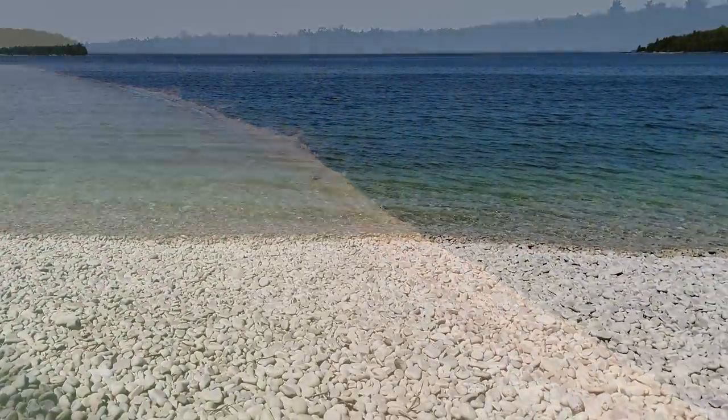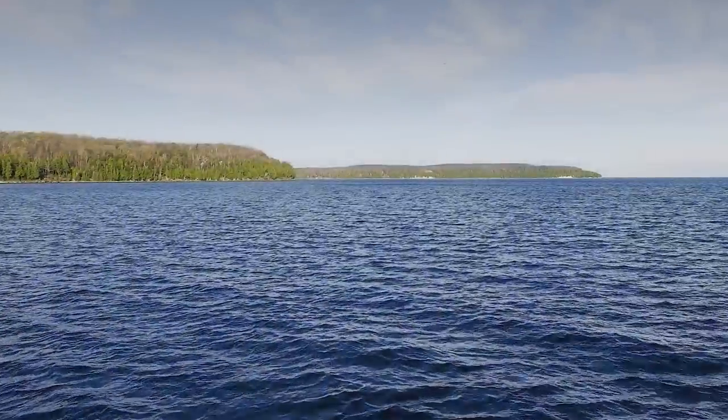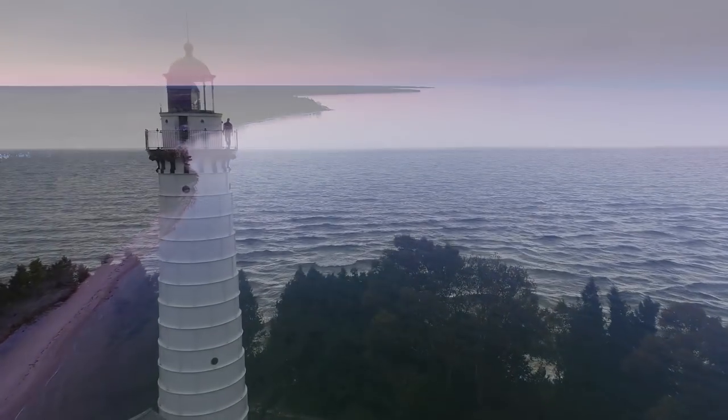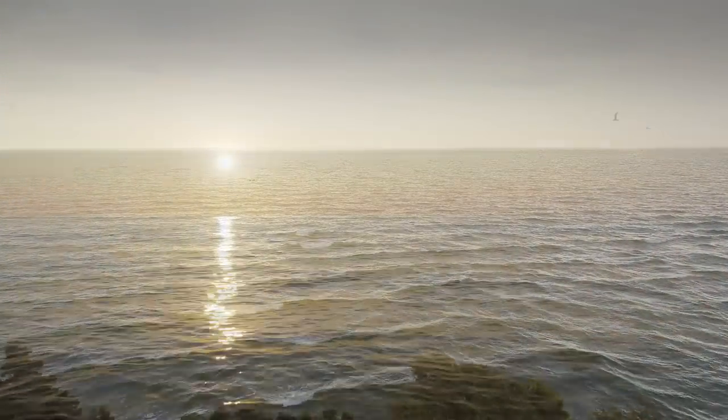I wouldn't want to be anywhere else — just how amazing the lakes are. There's only one Great Lakes, and there are inland lakes all over. But what we have up here, we're really fortunate, and I never take that for granted. It is a great paddling destination, honestly. One of the best.